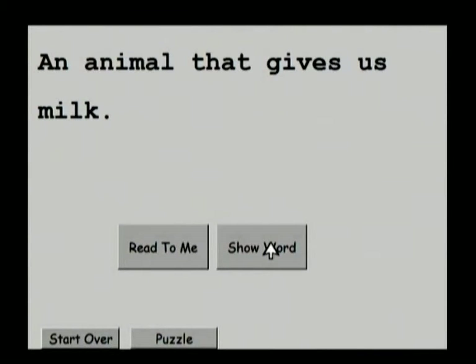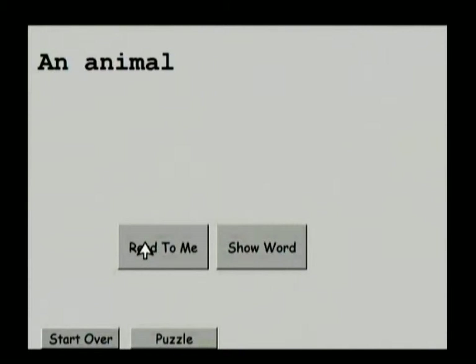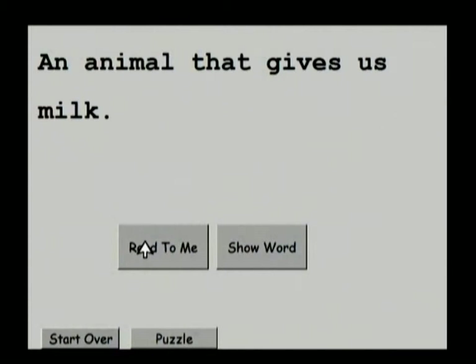An animal that — well, I don't know what this word is, let's roll over it. 'An animal that gives us milk.' Gee, I wonder what that is. Maybe your child might know. You say, 'Oh, cow — that's great, let's find out if that's what that is.' I just clicked the Read to Me button to show that it will read the sentence. Then: Cow. You were right, it was a cow.